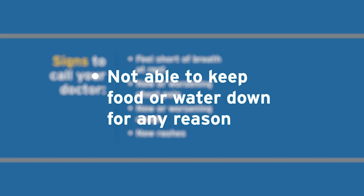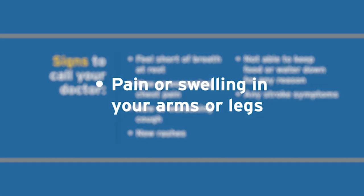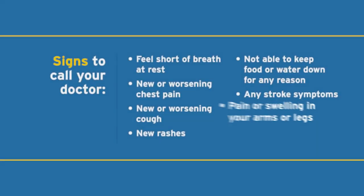Other warning signs include not being able to keep food or water down, any stroke symptoms such as loss of sensation in a particular area of your body, speech disturbances or facial droop, or pain or swelling in your arms or legs.